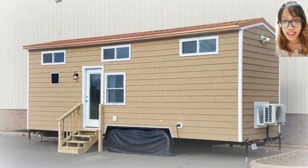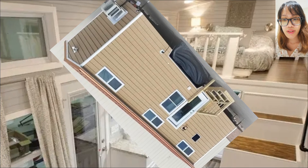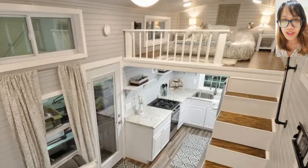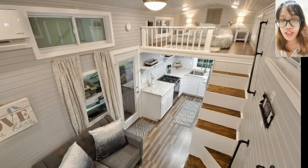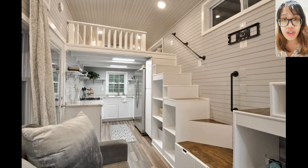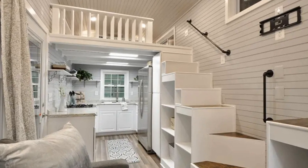And the final one — Kate by Tiny House Building Company. We all know a Kate, right? Kate by the Tiny House Building Company checks out all our boxes when it comes to style and functionality.